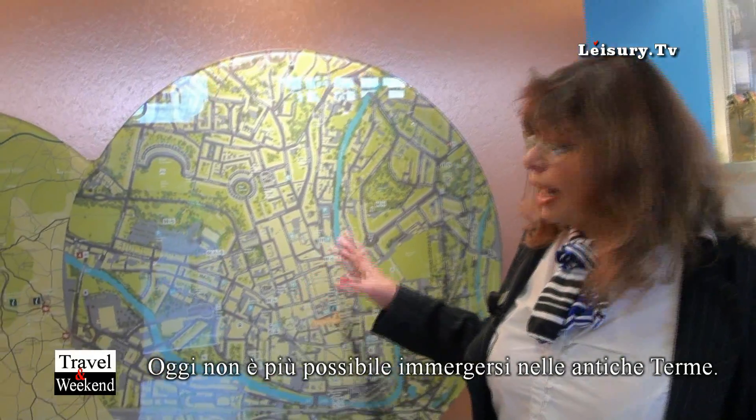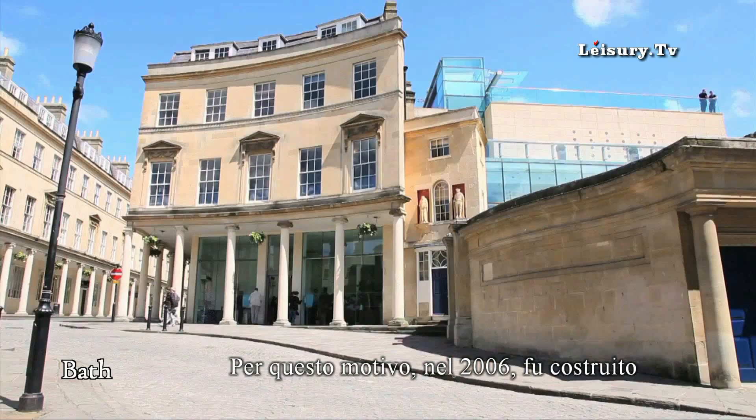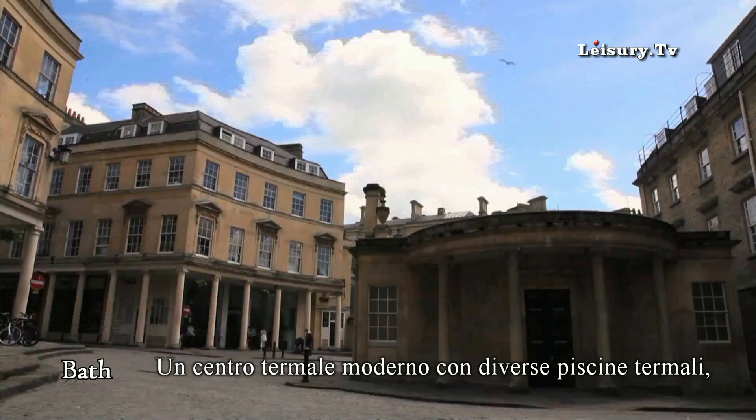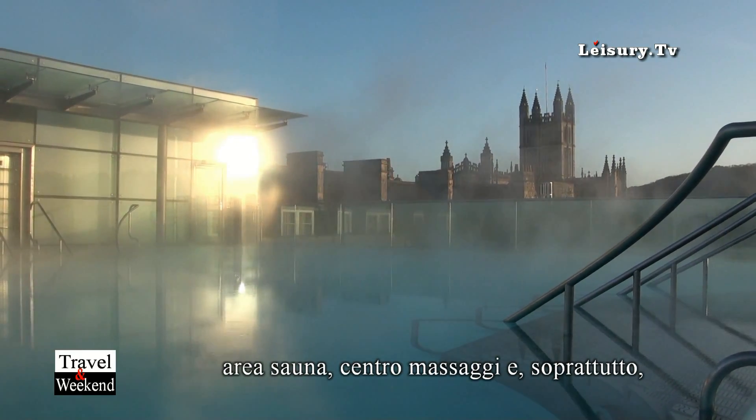If you go to the Roman Baths, you can't actually swim in the waters, but we've got a new construction which was built in 2006, funded with some millennium money, and that's called Thermae Bath Spa. People can actually go to Thermae Bath Spa to bathe in water.